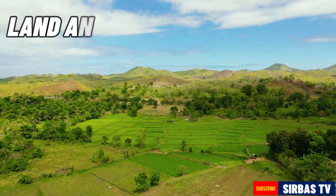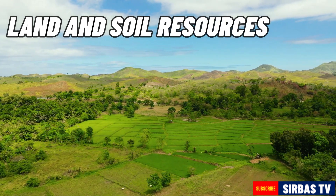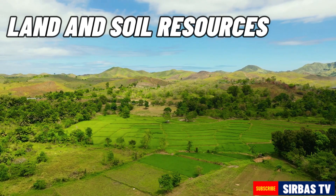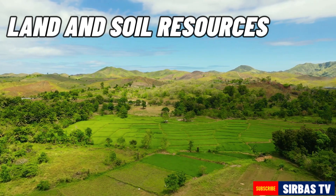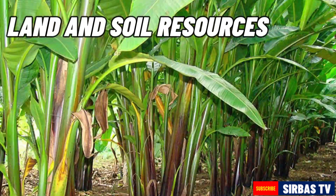The Philippines is also made of abundant land resources. Most of our country's soil is suited for agriculture. Soil resources are important for crop production like rice, corn, sugarcane, coconut, and abaca.